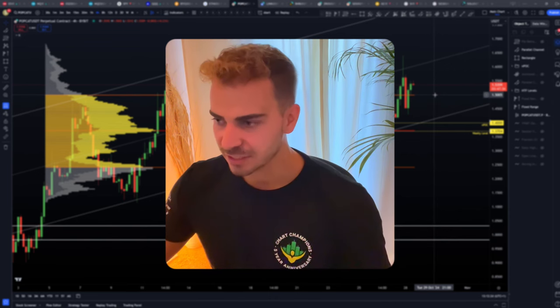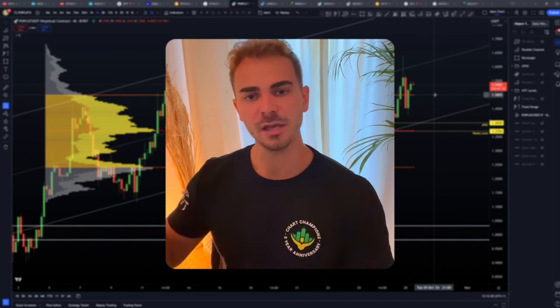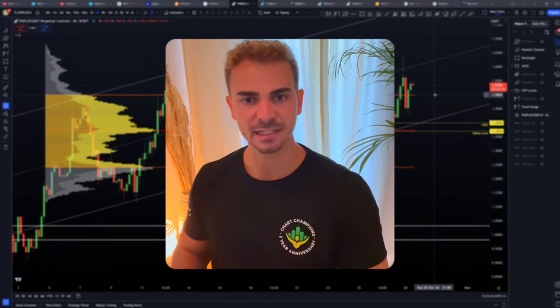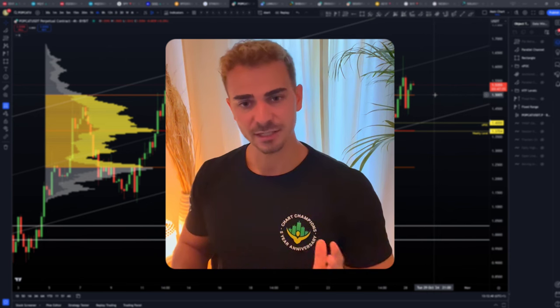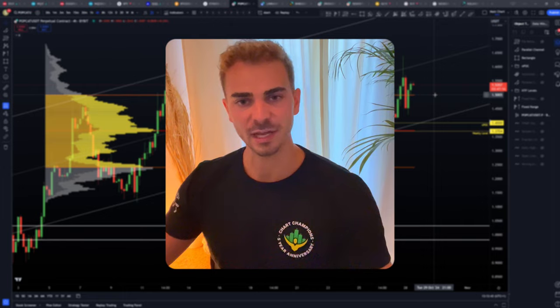This is no financial advice — this is for educational purposes only. I hope you all enjoyed this video covering Bitcoin, Ethereum, and Popcat. Let me know what you think — do you want me to include more altcoins in these videos? Let's make some great profits alongside each other. See you next time, goodbye.